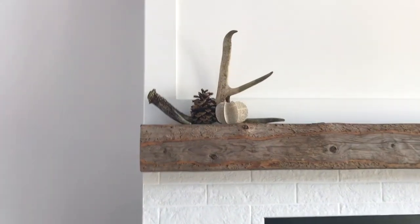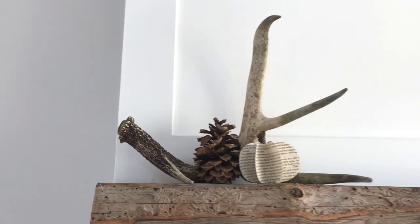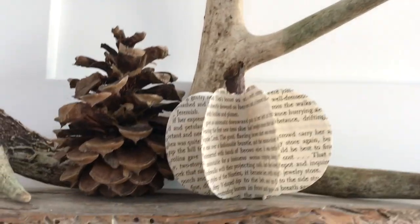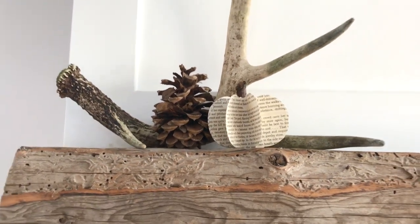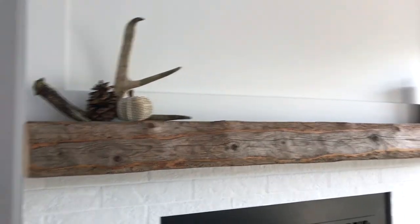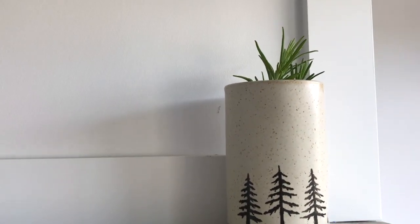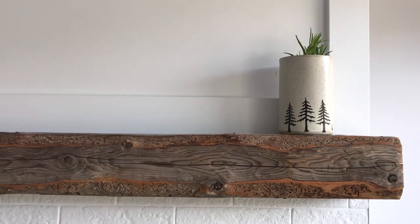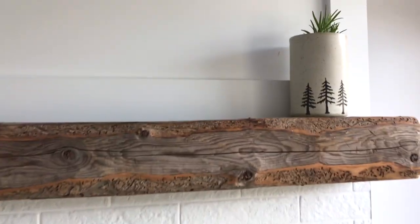All I have here is a shed deer antler that we found out in the forest on our land, a pinecone, and this little book page pumpkin that I made a couple of falls ago. I have a post on my blog that shows you how to make one of those — I'll link to that down below. Also on the mantle I have this beautiful planter with some rosemary cuttings that I'm going to try and propagate, because where I live things like rosemary or lavender aren't going to survive the winter.